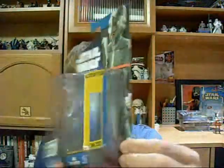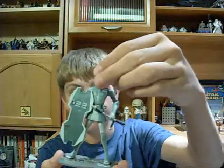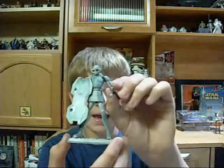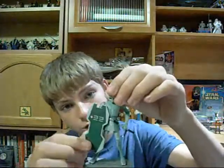Next for Wave 1, we have the Mandalorian Police Officer. Great figure. He comes with a lift-up visor and a security baton.